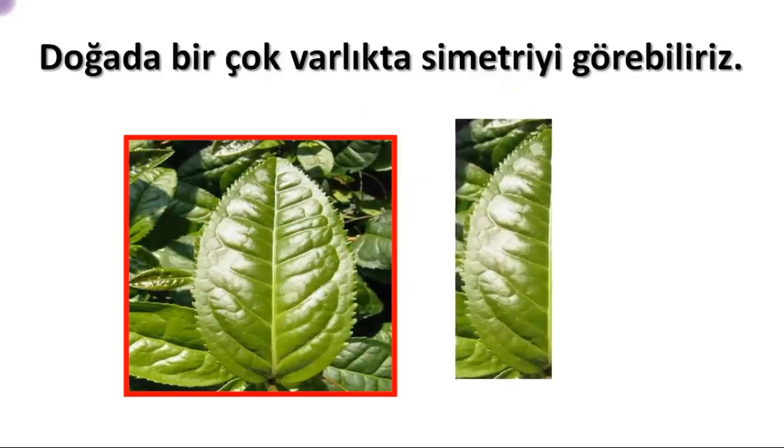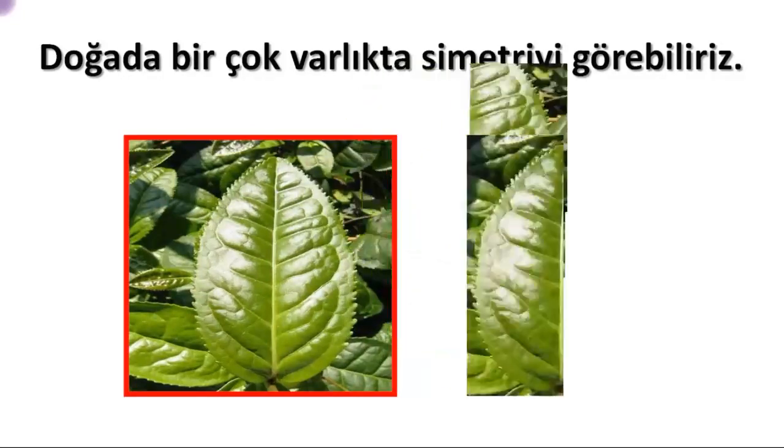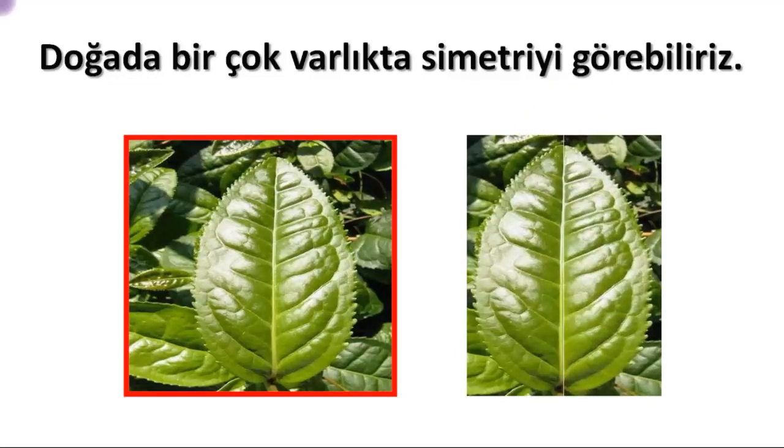We can see examples of symmetry in many things in nature. One of them is a leaf. When we fold or cut a leaf exactly down the middle, the images on both sides will be identical to each other.